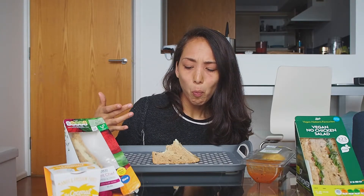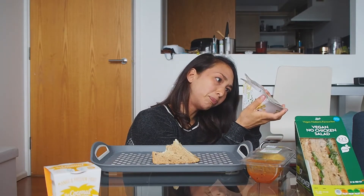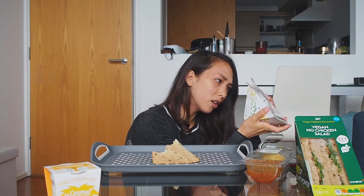I don't know if I would get this again. It's all mushy. I feel like they put a lot of mayo in it — it just tastes kind of oily.